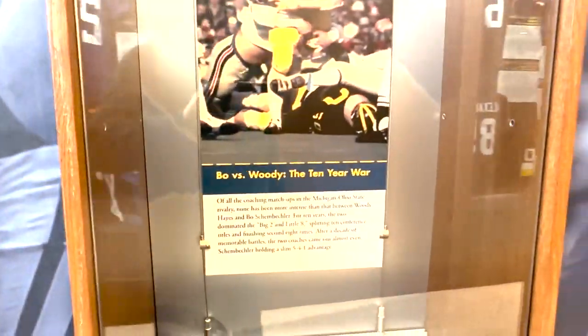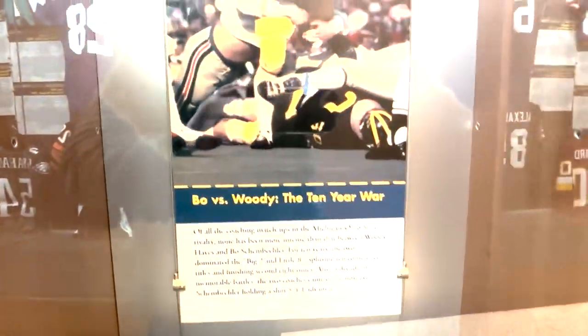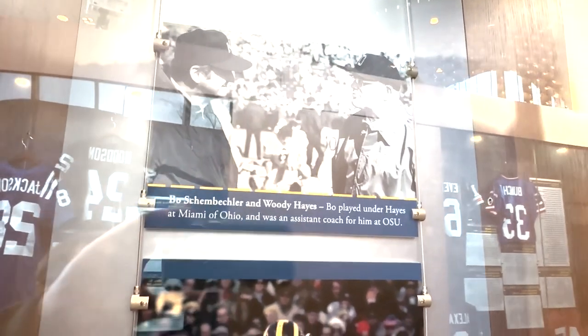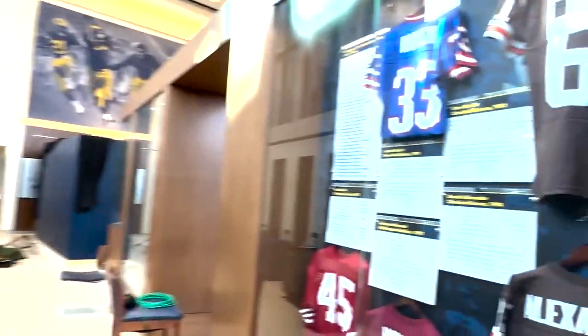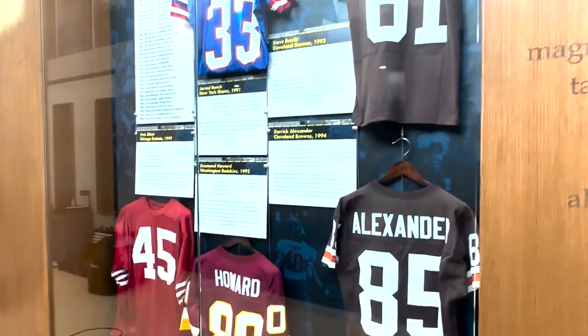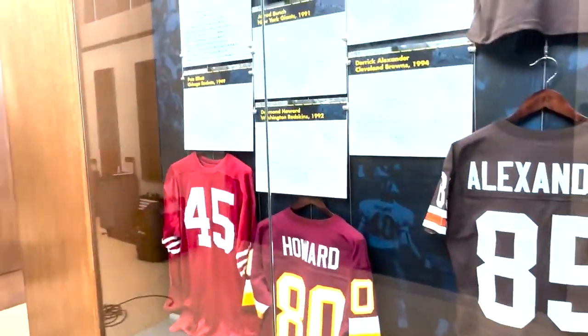Something on the ten-year war — Bo and Woody. It talks about how Bo, of course, played for Woody at Miami and then was an assistant coach for him at Ohio State. We've got some jerseys of Michigan players who then went on to play in the pros, similar to what Ohio State has.